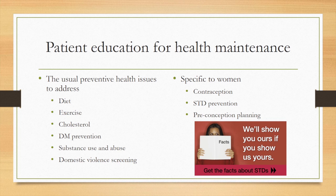This includes reviewing diet, exercise, cholesterol, preventing diabetes, substance use and substance abuse, and then screening for domestic violence.